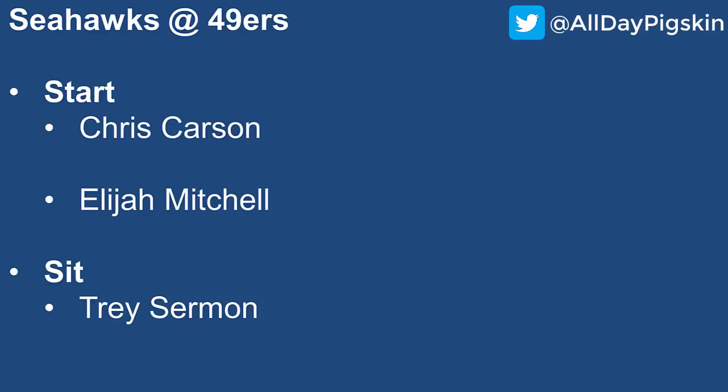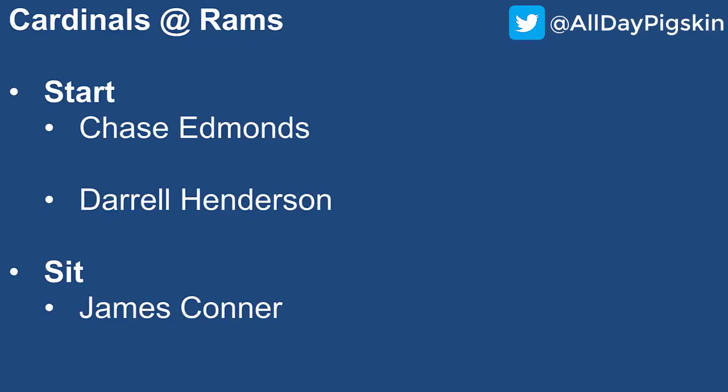Seahawks at the 49ers: start Chris Carson every single week — that is a given. He has low-end RB1 upside. For the 49ers, Elijah Mitchell if he plays is a good start. Sermon, last week versus the Packers, only had his day salvaged by a late touchdown — otherwise it would have been much more disappointing. The Seahawks defense has been giving up a lot of points, so there's opportunity here. I think the upside is higher for Mitchell — high-end RB2 potential. If Mitchell doesn't go, Sermon would probably be low-end RB2 as the starter.